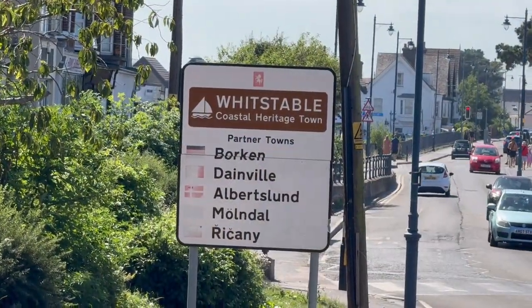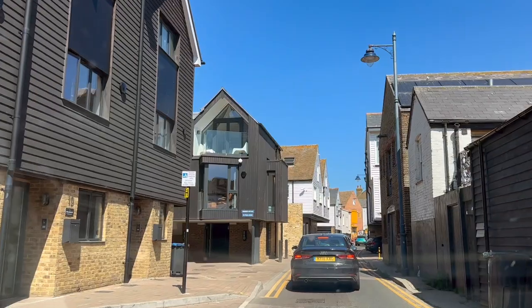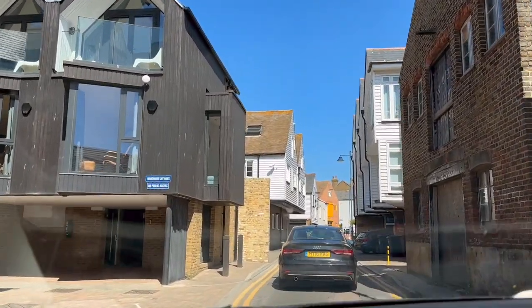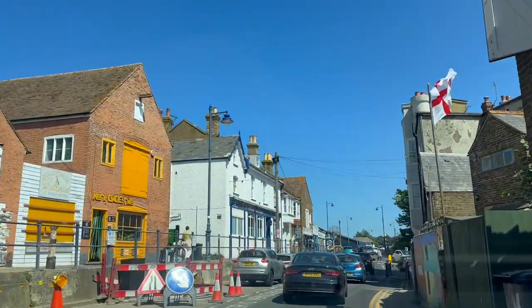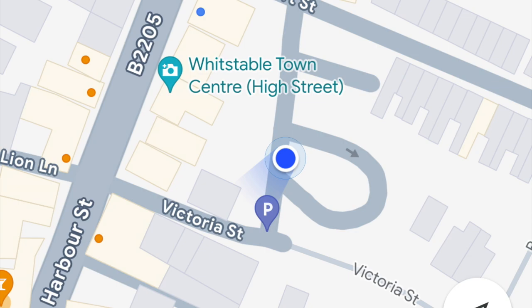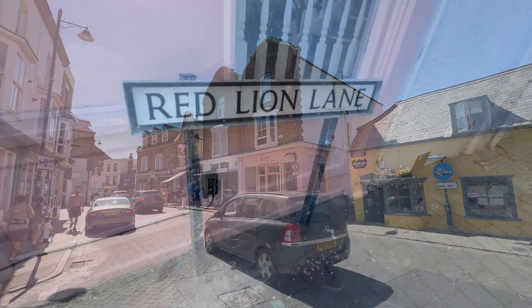Our first stop of the day was Whitstable, which is about an hour to an hour and a half by train from London. It definitely makes for a great day trip to the seaside. We were really lucky in Whitstable — we just managed to find a parking space just off Victoria Street. It was really busy because it was one of the hottest days of the year.